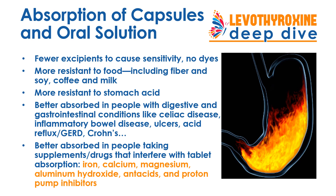The capsules and oral solution are also more resistant to stomach acid and are therefore better absorbed in people who have digestive and gastrointestinal conditions that affect absorption — such as celiac disease, inflammatory bowel disease, ulcers, acid reflux, and Crohn's disease. They are also better absorbed in people who are taking supplements and drugs that interfere with tablet absorption, including iron, calcium, magnesium, aluminum hydroxide, antacids in general, and proton pump inhibitor drugs.